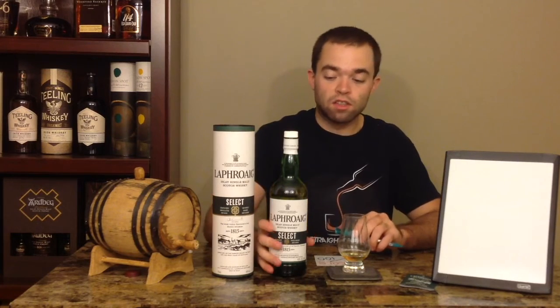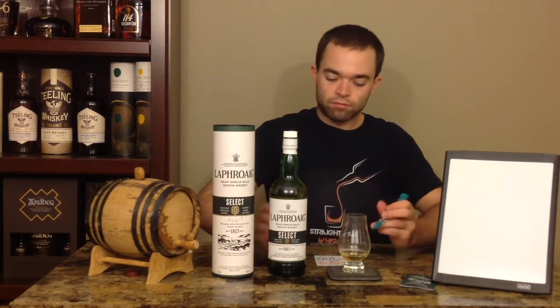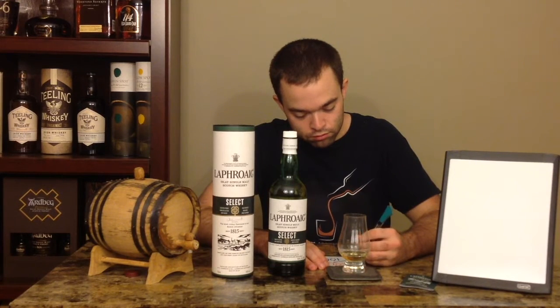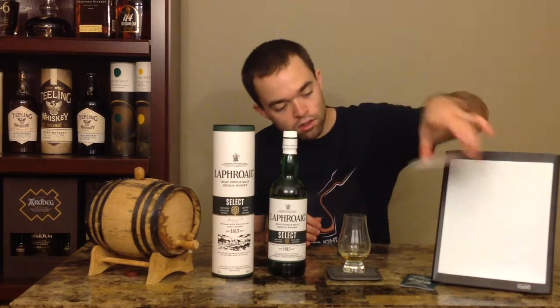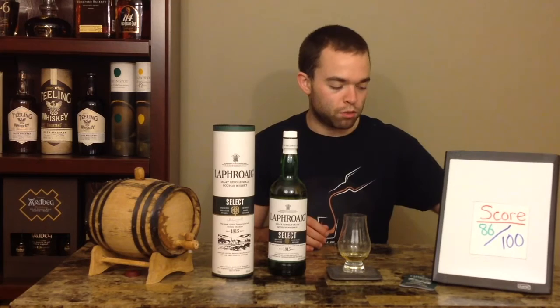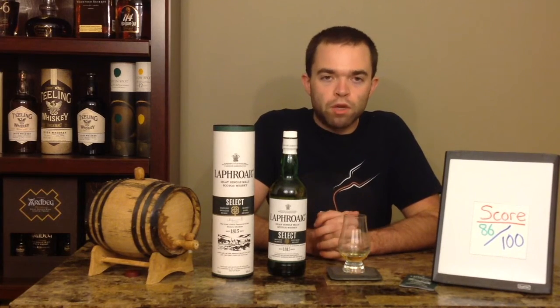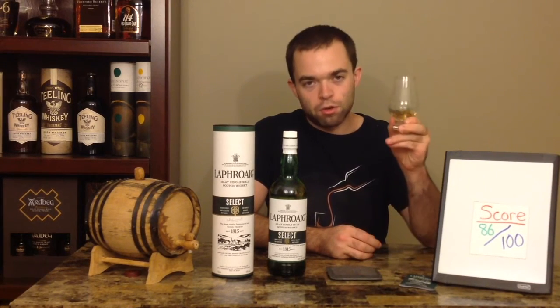For being as light as this is, it's really nice — especially in the middle of September when it's still 84 degrees out. For episode number 66, the Laphroaig Select gets an 86. It's a little bump up from last week's score. Next week we'll have an Irish whiskey for you, and until then, drink responsibly as always. We'll see you next time.